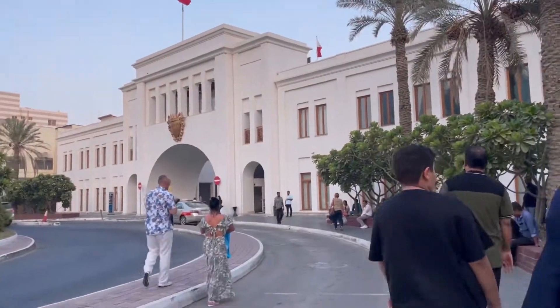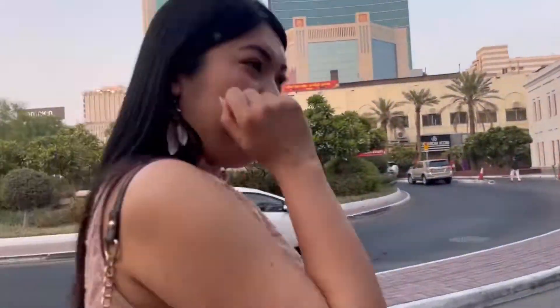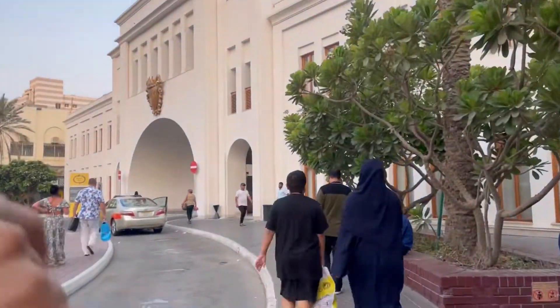The white building in front of us is the Bab Al Baren, meaning Gateway of Baren. It is a historical building located in the Custom Square in the Central Business District of Manama. It marks the main entrance of the Manama Souk.